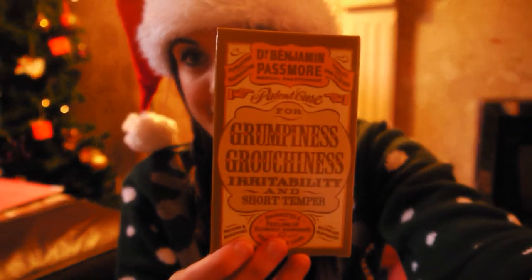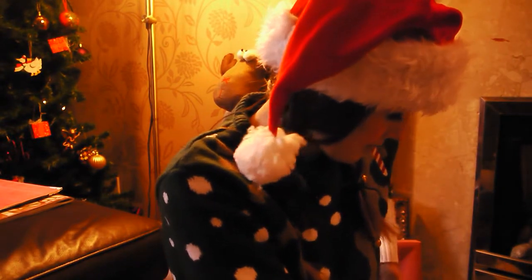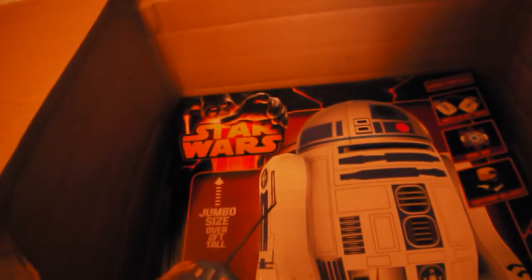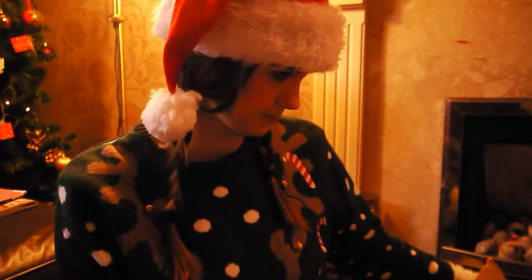I also got him some heart-shaped pasta so I'm hoping to cook him that rather than let him open it. And I got him a cure for his grumpiness as well, because he likes to be a bit grumpy sometimes - even though you don't see it in some videos I've put up with him. And this is his main present - it's a remote control R2D2, it blows up and moves around and you put batteries in. I found it and I was like yes! Hopefully he'll absolutely love that.